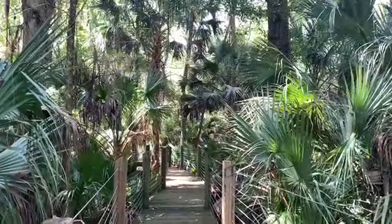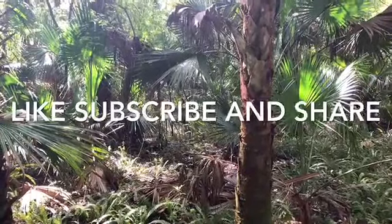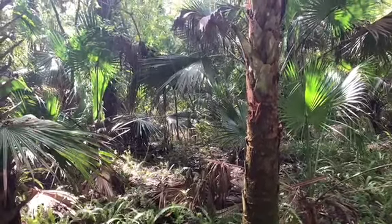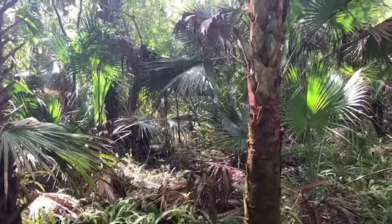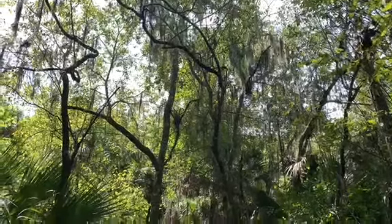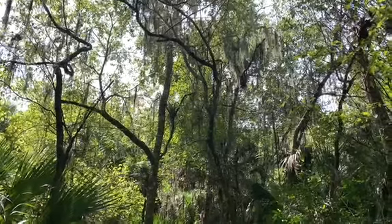I am still walking along. Can you imagine back in the day before they cleared all this out to build buildings? It's like walking through a jungle — you really had to clear out a lot. There's a lot of Spanish moss on the trees. Spanish moss is a parasite, but the trees seem to survive.